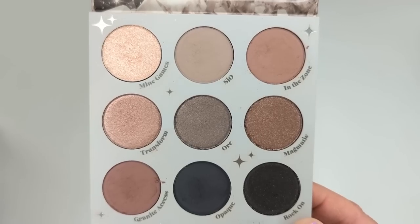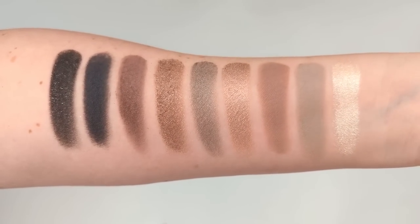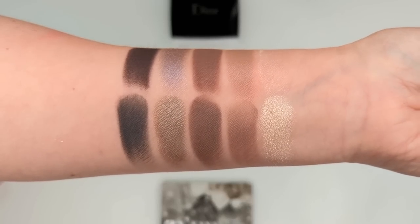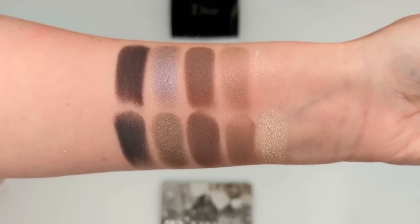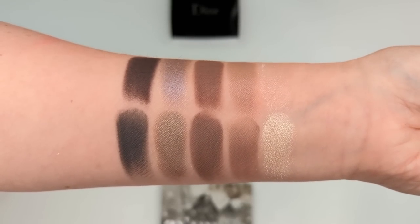Recently I bought the ColourPop Of Quartz palette after seeing it in person at Ulta. I was really drawn to the cooler tones — it's almost like a mini Stone Cold Fox palette, which is my favorite ColourPop palette. It's not a dupe for the Dior, but the colors reminded me so much of the Tutu palette. The one shade I love in the Dior is the blue, and it's missing from Of Quartz. But the ColourPop formula is very consistent — the shimmers are more pigmented, smoother, and less powdery. Nine times out of ten, I'm probably grabbing the ColourPop.